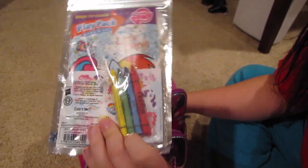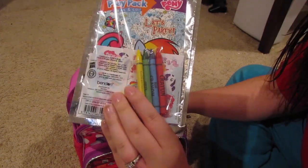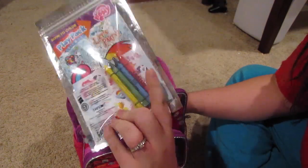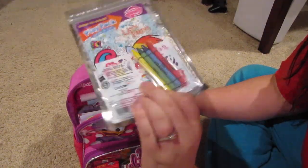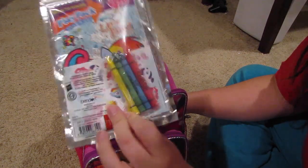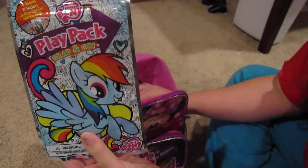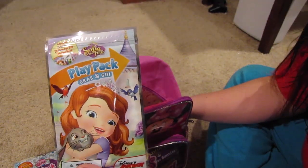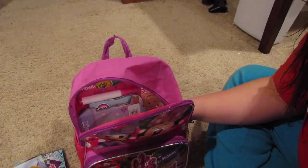It comes with crayons, stickers, and a little coloring book. These are in the dollar section at Target and they are amazing — everything's all in one little pack, so you don't have to make your own little kit. I got her this one and also a Sophia the First play pack.